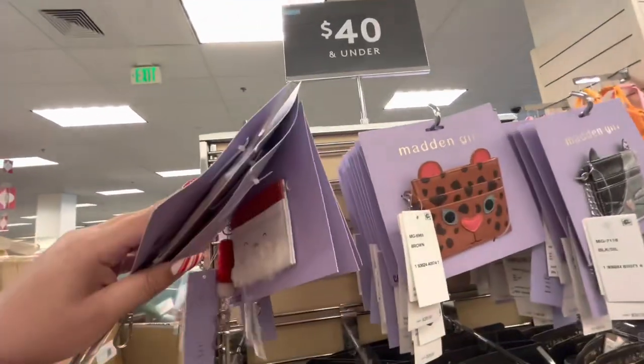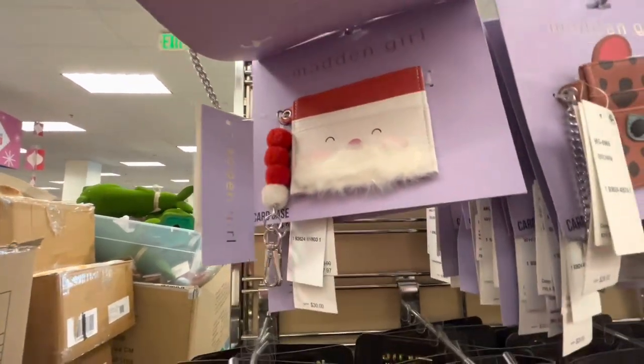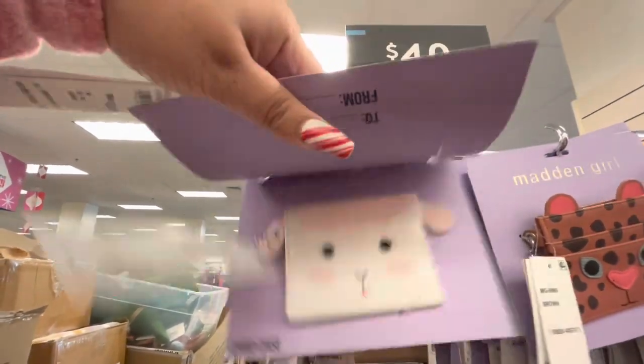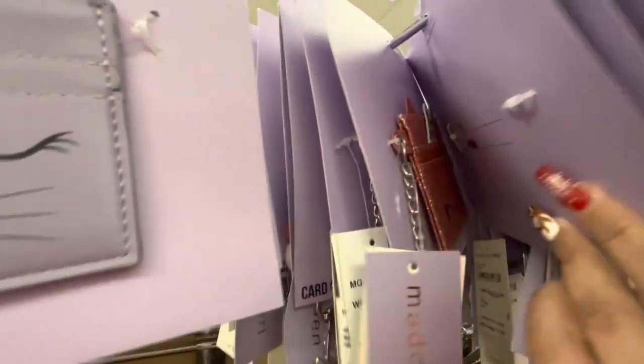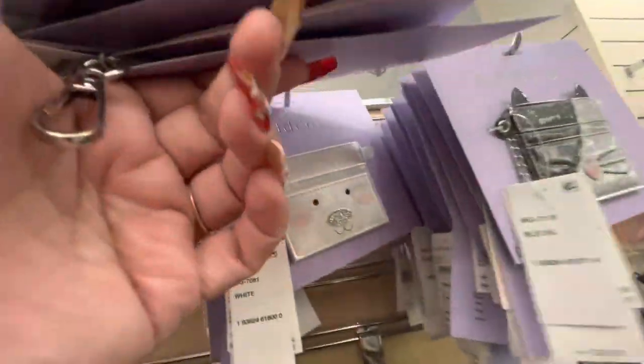Look at these — they're Steve Madden card wallets. They have Santa Claus ones for only $7.97, which is super cheap. They have so many different animal styles — unicorn, polar bear, so many cute ones.